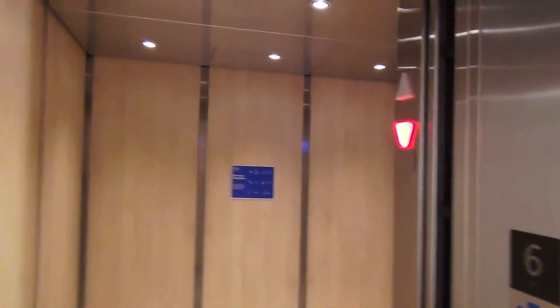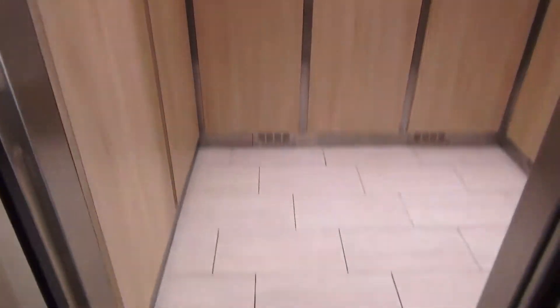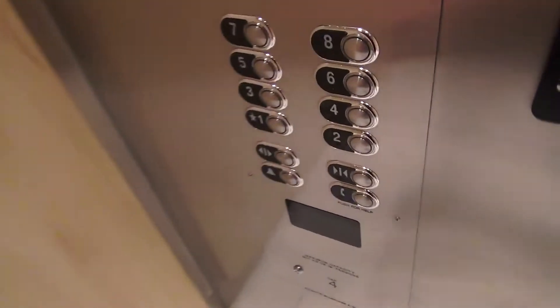It actually didn't do it. It registered both calls. This is actually a little bigger than the main elevators. I don't know what these are for, but they're on different controllers.